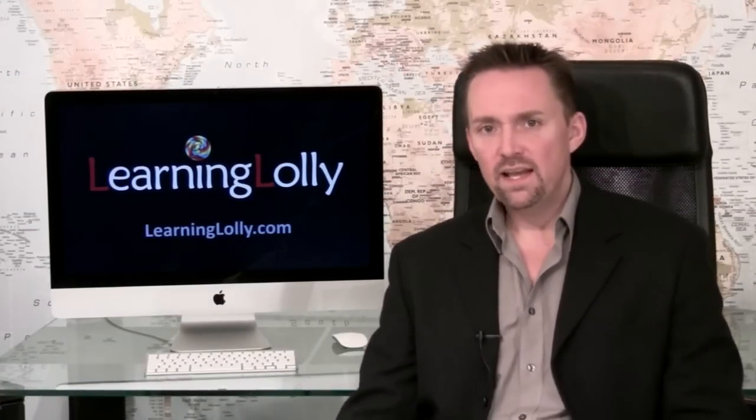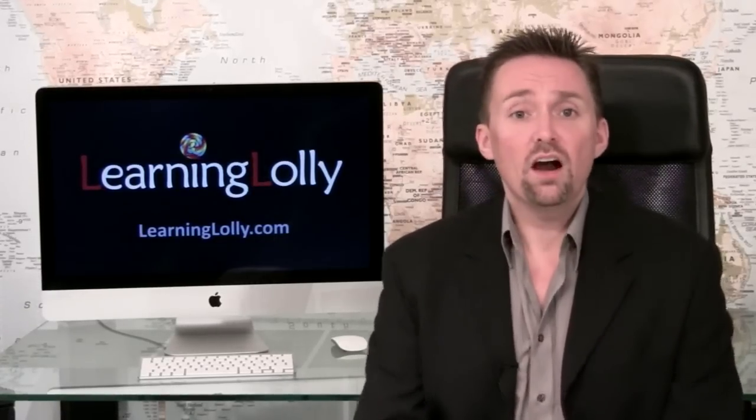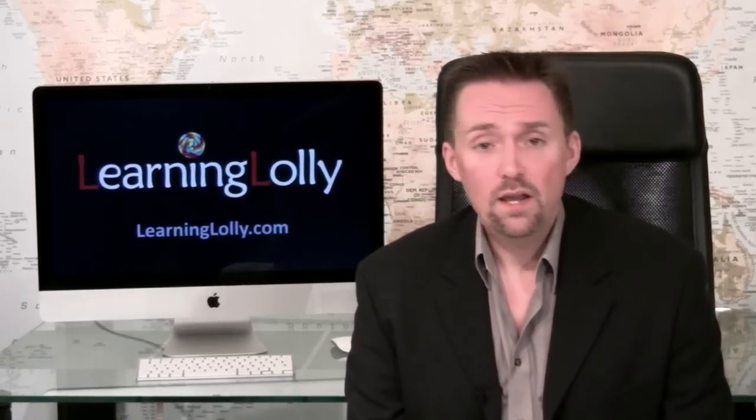With the 2009 release of the updated CompTIA Network Plus exam, it's now more essential than ever that your course covers the latest training and exam syllabus. At LearningLolly, our commercial training package leads the way with one of the most up-to-date Network Plus programs available today, costing considerably less than many companies charge for their older versions. Our training is delivered by globally renowned CompTIA-certified instructors and provides the ultimate hands-on learning experience.